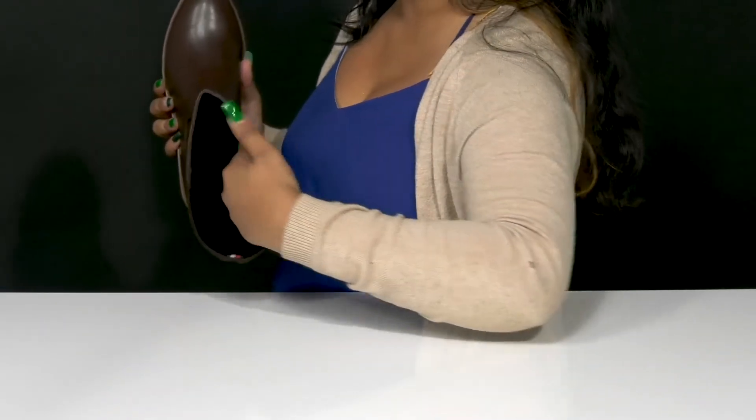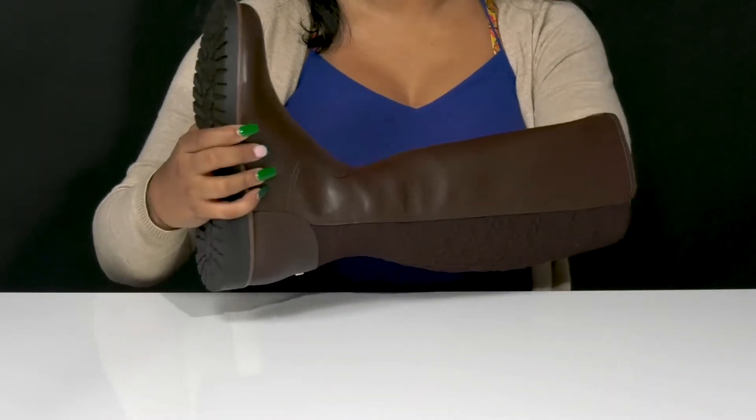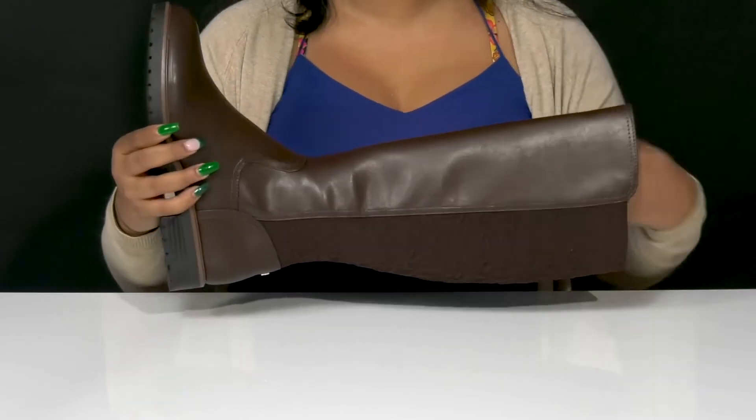Inside is a super soft lining, keeping you warm and comfy, with an insole that has a generous amount of cushioning to give you some added comfort.